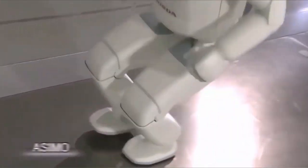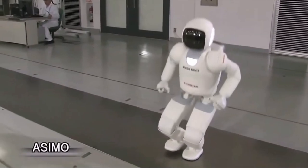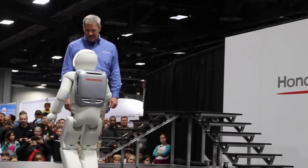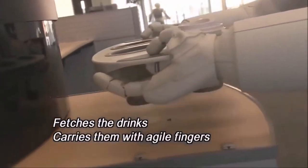What is ASIMO? ASIMO stands for Advanced Step in Innovative Mobility and was first introduced in 2000. The robot stands 4 feet tall and weighs approximately 119 pounds, making it small enough to maneuver through tight spaces and perform a range of tasks.